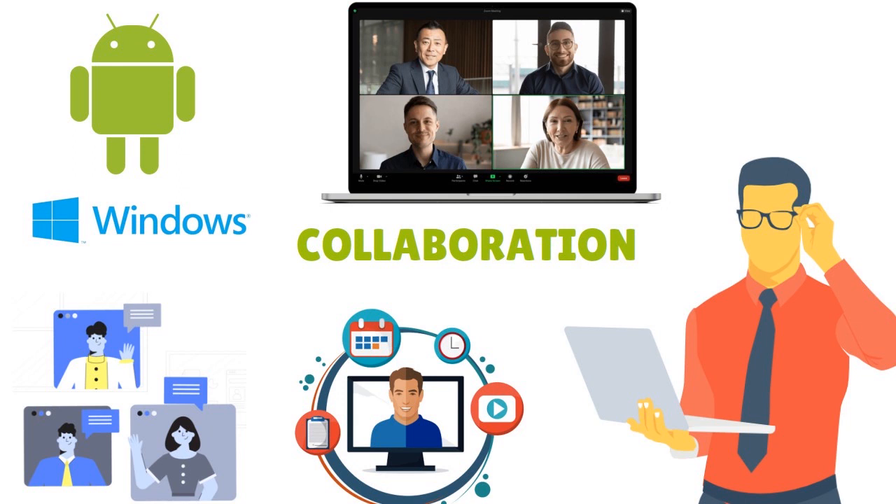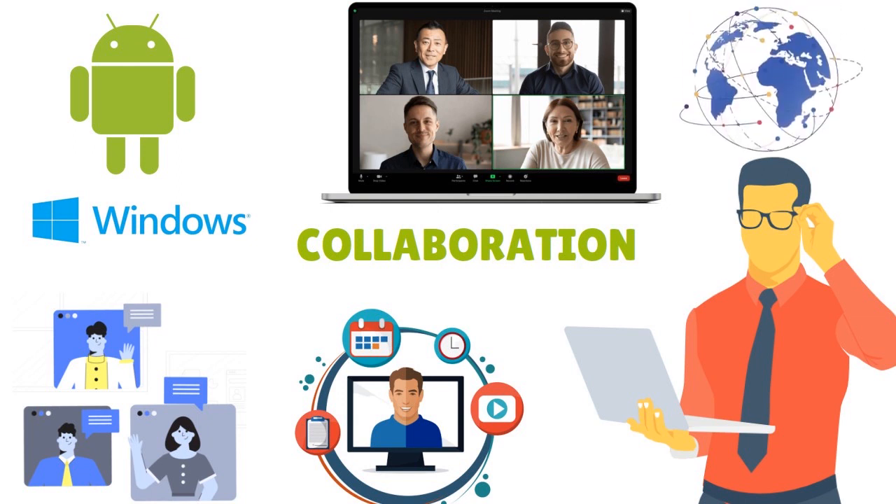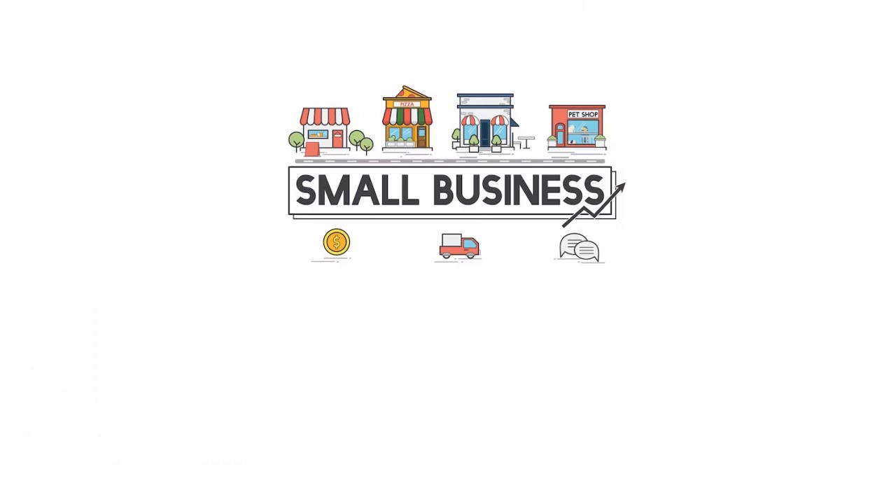Both Zoom and Skype offer premium video conferencing solutions, which is why they have loyal clients across the globe. Zoom boasts loyal clients like the University of Washington, Uber, and Zendesk, while Skype is the choice of Verbalized, Airdex, and Diverse Learners. Both Skype and Zoom are ideal for small businesses to large enterprise, but Skype's free plan is also popular among freelancers.